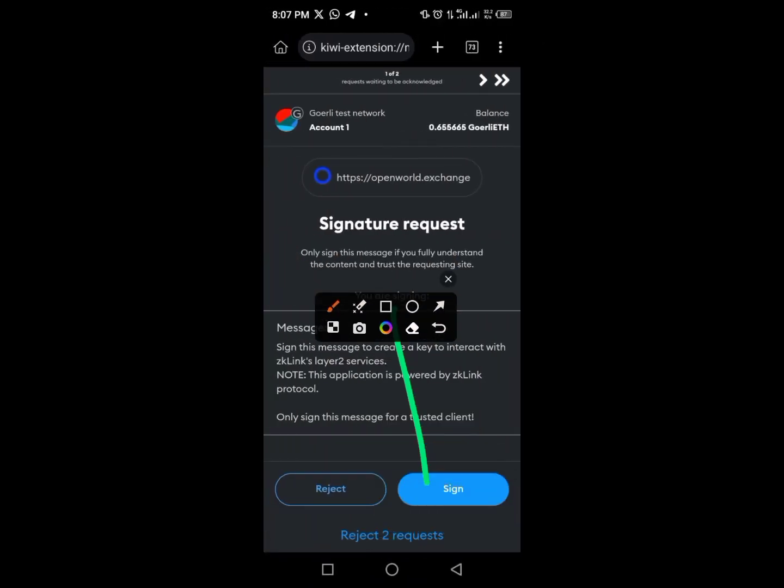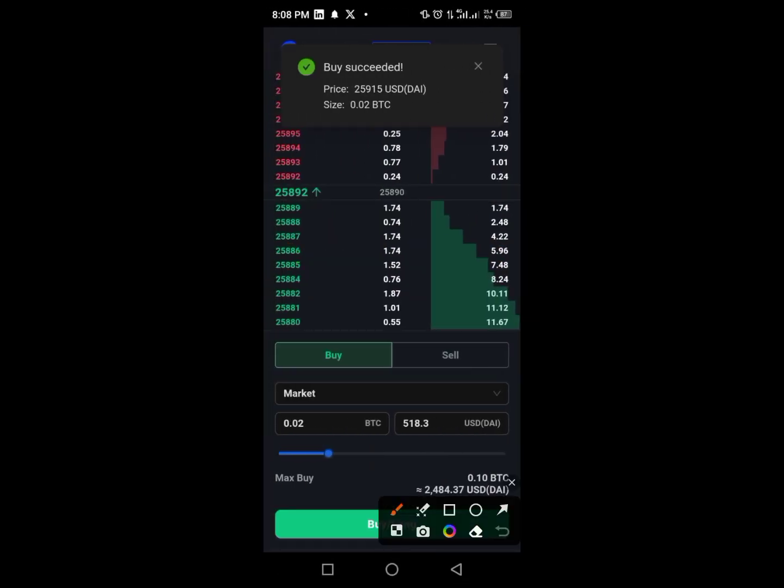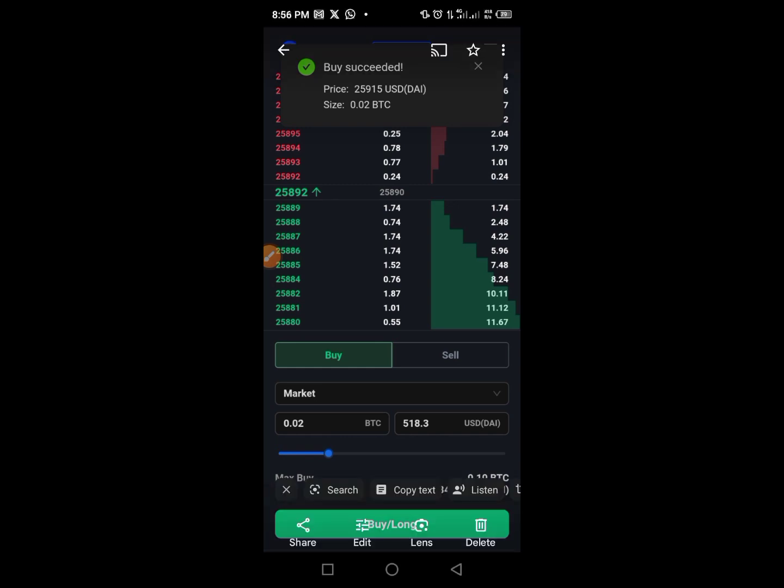Now you have access to the main page. Tap 'Sign In Using This Wallet.' Once signed in, go to the trading section, tap the arrow, and make sure it's set to 'Market.' Drag the slider to your desired position — I have 518 UXTC here. Tap 'Buy' or 'Long.' You should receive a confirmation: 'Buy Succeeded.' I bought at a certain price with a size of 0.02 BTC. Make sure you screenshot this page — we will need it later.